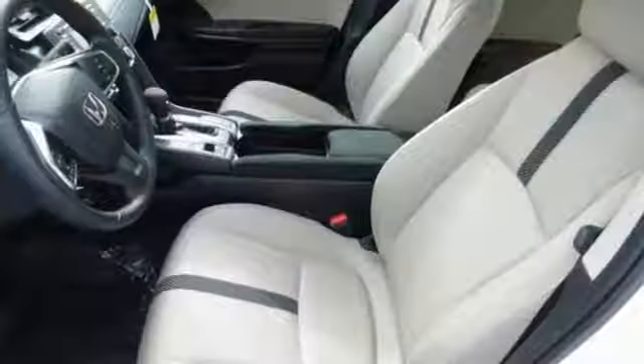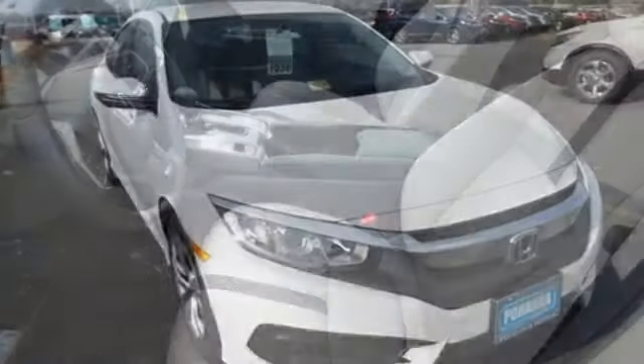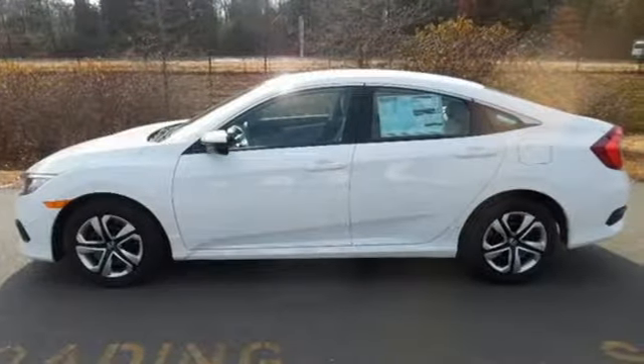The LED daytime running lights create a distinctive impression, and climate control, Bluetooth, and USB audio interface make for a more enjoyable ride. Enhance your driving experience with this stylish Civic today.